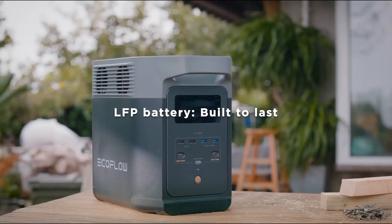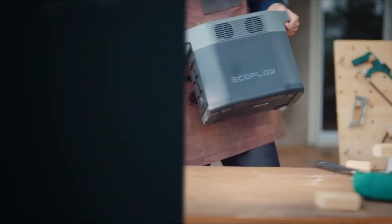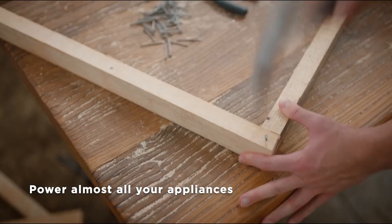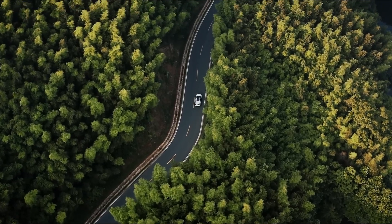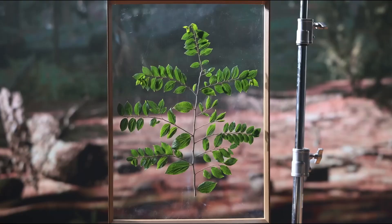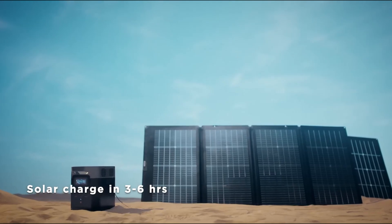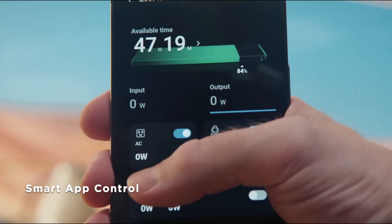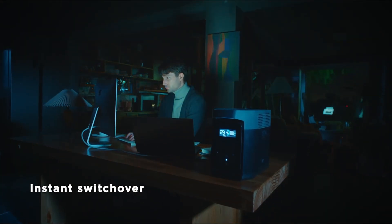With multiple output options, including AC outlets, USB-A, USB-C, and car ports, the Delta II can accommodate a wide range of devices from smartphones and laptops to small appliances. In addition to its robust power supply, the EF EcoFlow Delta II is equipped with a user-friendly app that allows users to monitor their power usage, track charging status, and control various functionalities remotely. This smart technology enhances the overall user experience, making it easy to manage power needs on the go. Furthermore, its compact and rugged design ensures portability and durability, making it suitable for outdoor enthusiasts who require reliable power in remote locations.